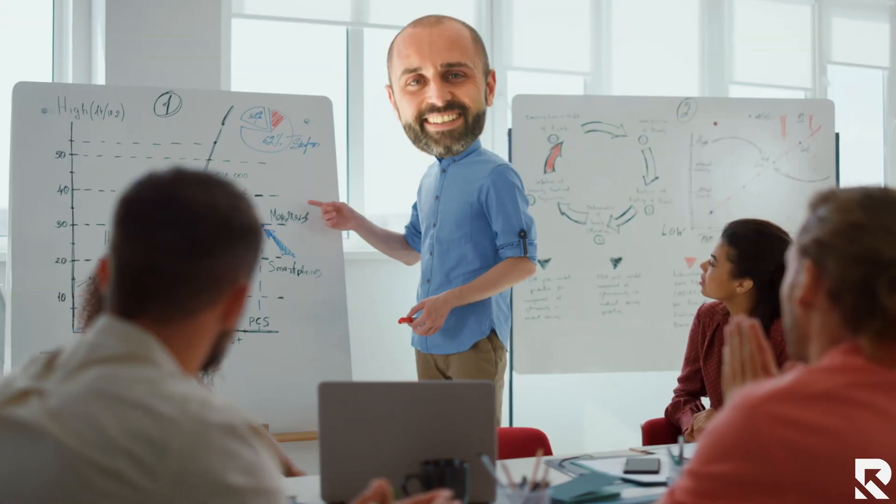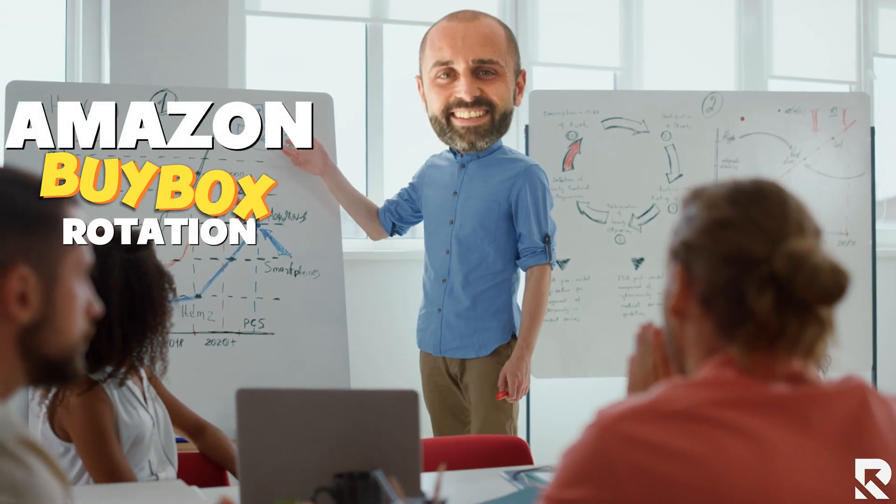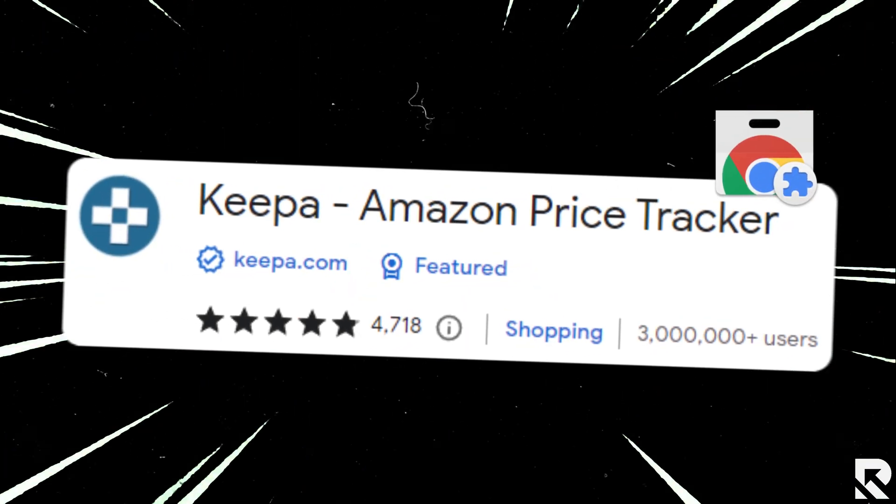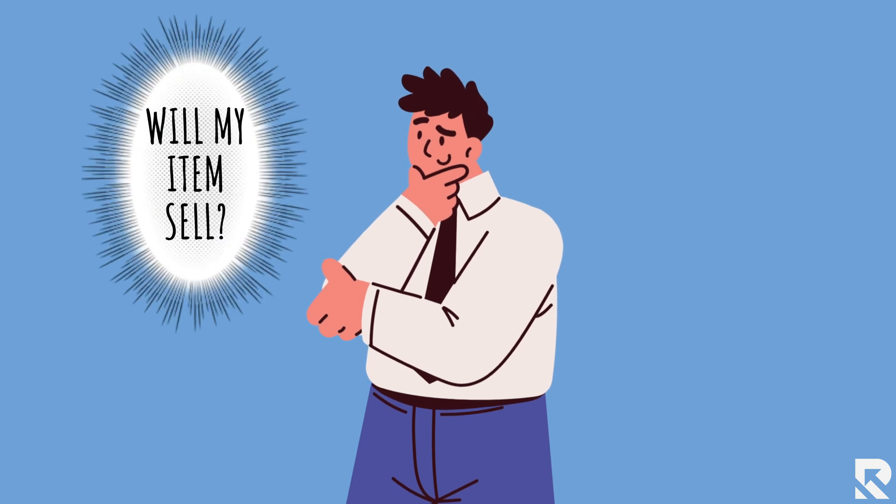In this video I'm going to share with you how to easily check the Amazon buy box rotation or the buy box statistics using the Keepa Chrome extension, to know if you buy an item will it actually sell and do you have a chance of winning the buy box.